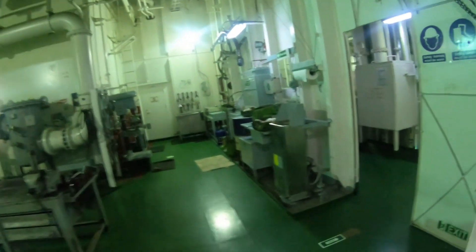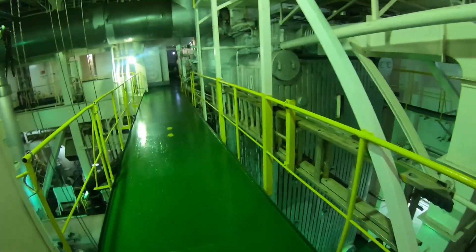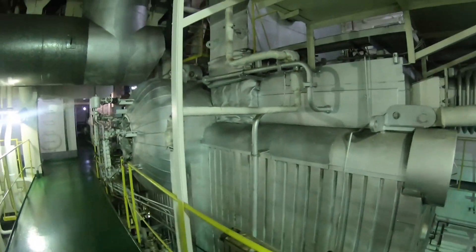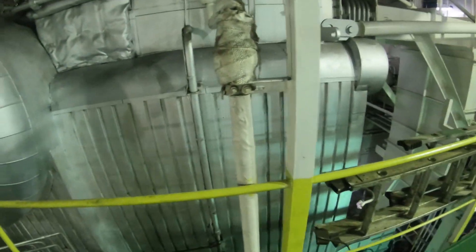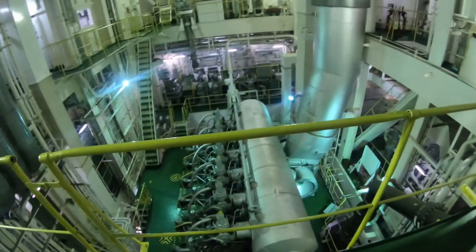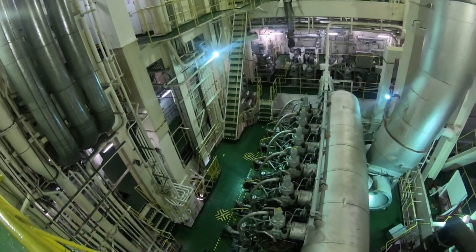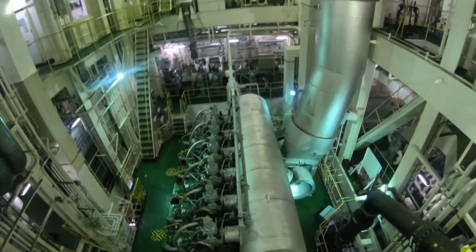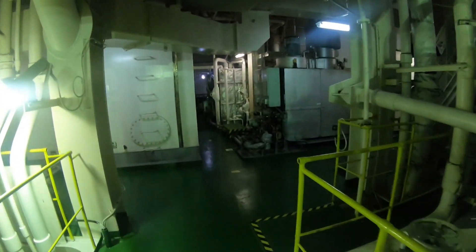Boilers are one of the essential equipment on board tankers. Their purpose is to provide heating to the main diesel propulsion engine, to the bunker fuel oil tanks, and for the steam-driven turbines of the cargo oil pumps. You can also see the bird's eye view of the engine room, with the exhaust gas pipe leading from the exhaust gas manifold to the funnel.